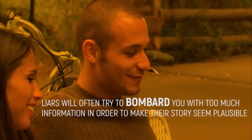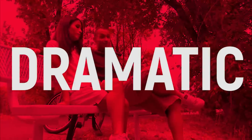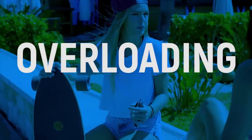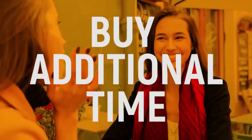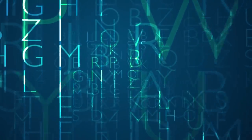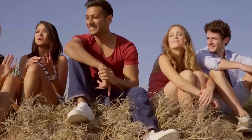Excessive talking. Liars will often try to bombard you with too much information in order to make their story seem plausible. People telling a lie love peppering a story with insignificant details — information you didn't request and that someone telling the truth wouldn't think to mention. By overloading you with information, liars hope to appear open and honest by volunteering unwanted details. You may also notice filler words such as 'uh,' 'um,' or 'like,' used to buy additional time to make up their story. They may also ask questions like 'do you know what I mean?' or 'are you with me?' — phrases intended to make you feel you understand them and are on their side, despite the fact that they're not telling you the truth.